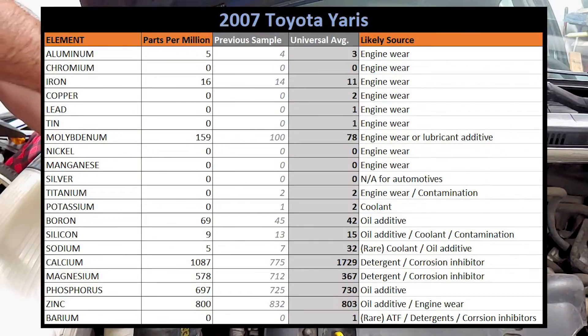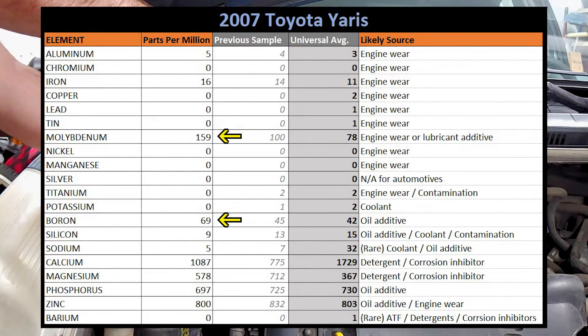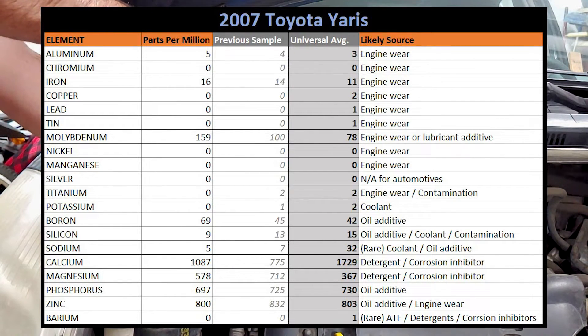I've organized the data from Blackstone into my own spreadsheet so it's easier to understand. As with the previous sample, the only wear metals that showed up were aluminum and iron, and the numbers are still in line with the universal averages and almost exactly the same as last time. Molybdenum and boron are significantly higher than last time, but they're most likely oil additives — additives can vary drastically from one batch to the next, and I'm using a different viscosity oil this time. Calcium and magnesium also show some variation but they're just detergents, which can also vary. The rest of the elements fall in line with expectations, and nothing here really suggests there's a problem.